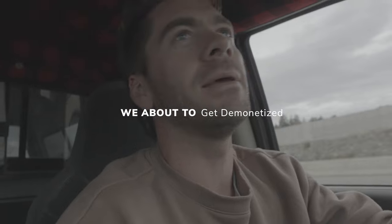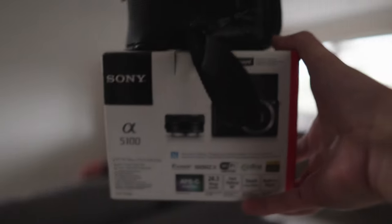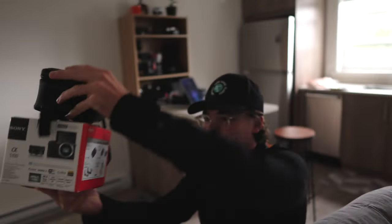We about to get demonetized, baby. Hi baby. Hello. What's this? I'm vlogging. Dude, what's that? Hi. Hello.